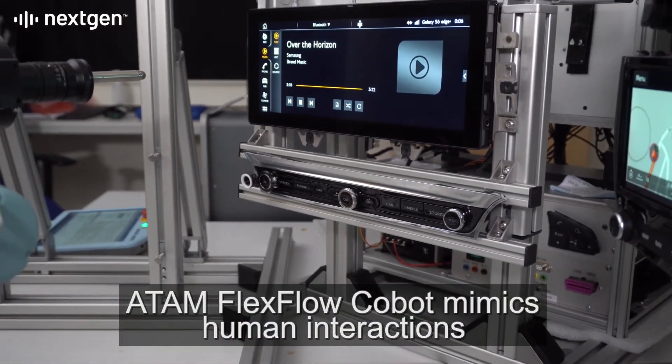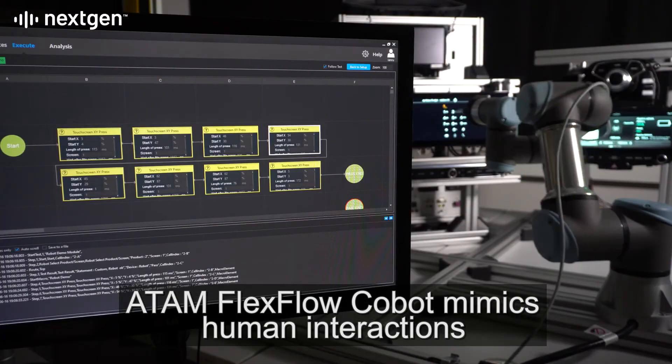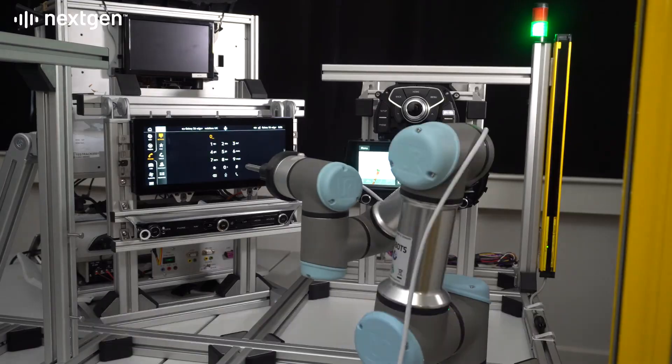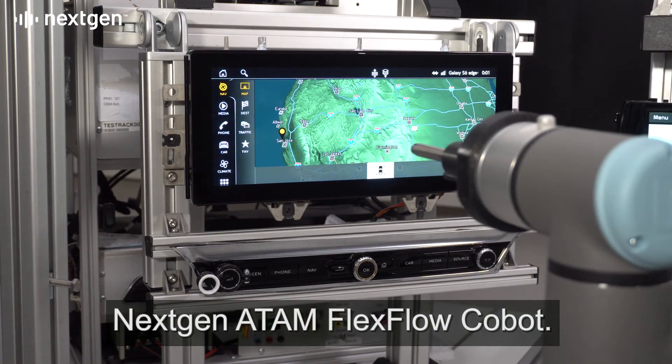Atom flex flow cobot mimics human interactions using intuitive, codeless test creation. Next-gen Atom flex flow cobot.